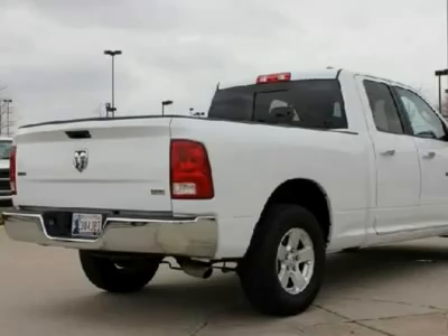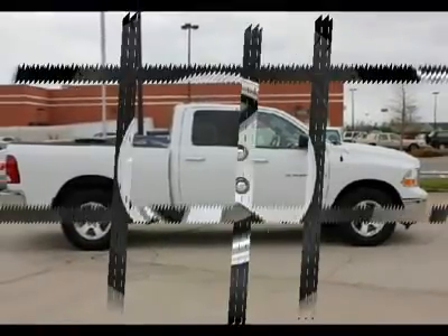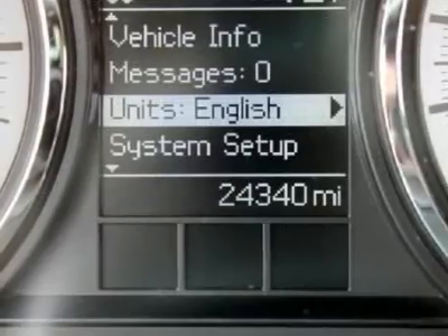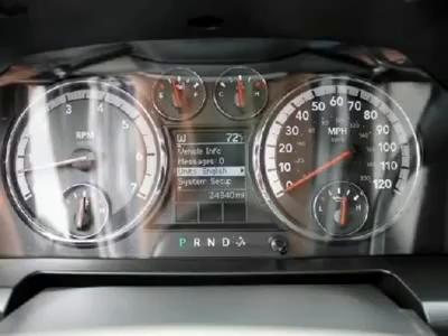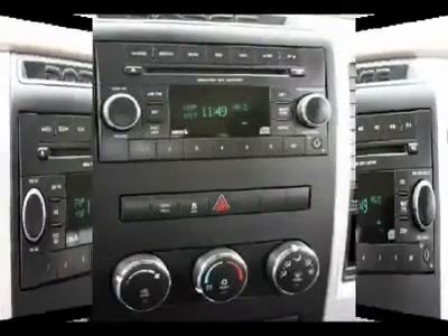Check this one out today. Drive off with this Ram truck today. We'll see you next time.